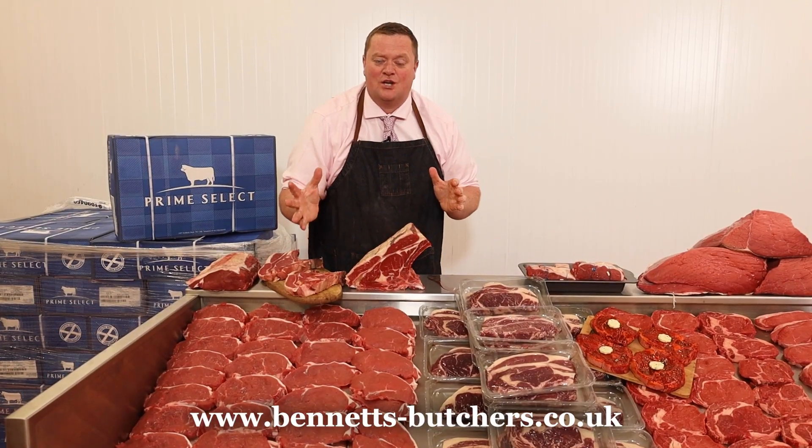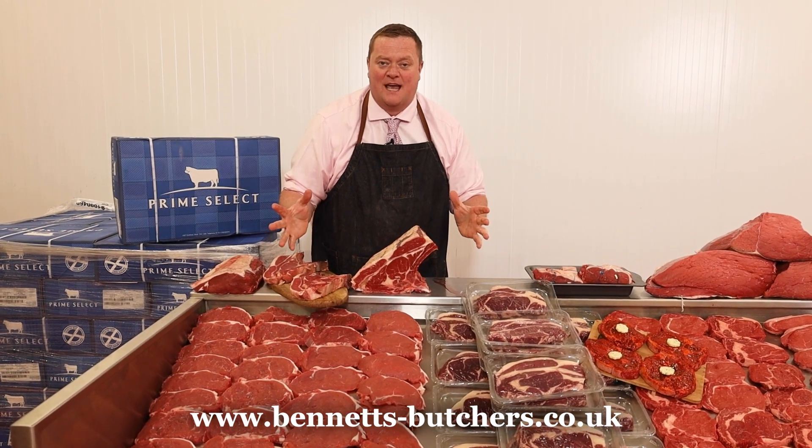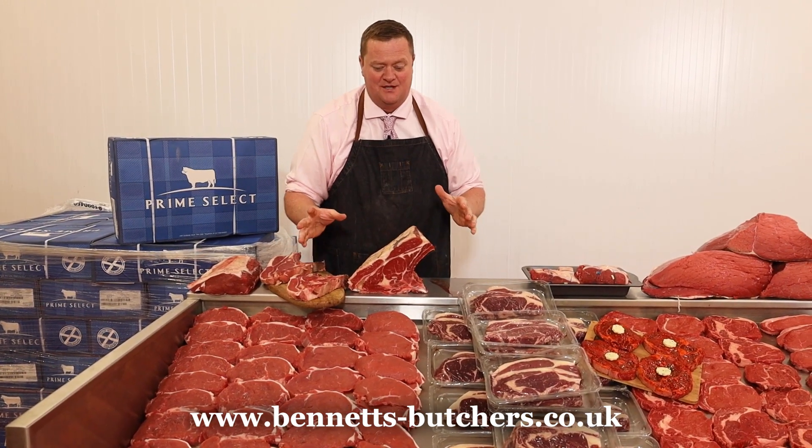Now then, how are you? Welcome to Super Sunday. It's the big payday weekend special and we have got some blinding deals for you this week.